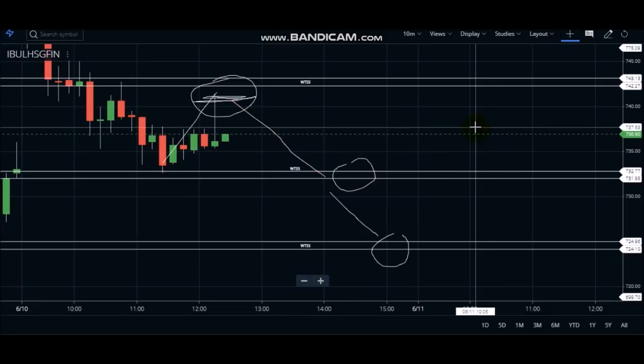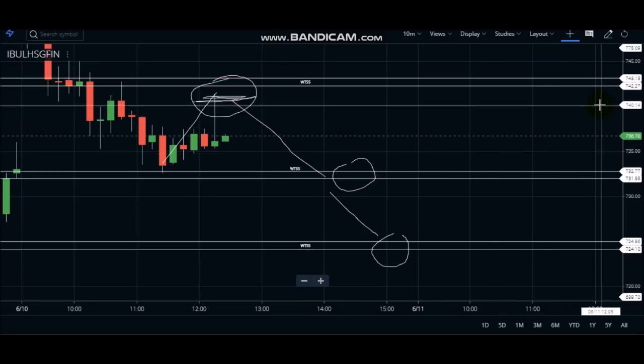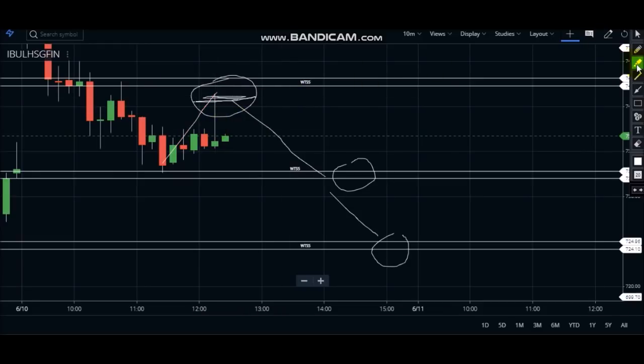Friends, our stop losses and targets are set as per the WTSS strategy, and our students also know where stop loss and targets are at next WTSS levels. Welcome back friends — on this candle at 738 price we opened the shorting position. You can see how good the targets will come. At 12:25 this candle is called a stop loss hunting candle. If you haven't seen the stop loss hunting video, please please please watch it.